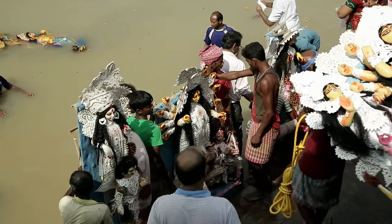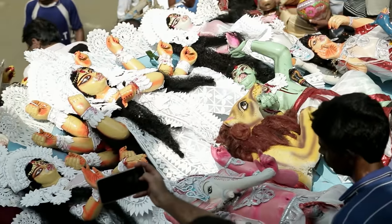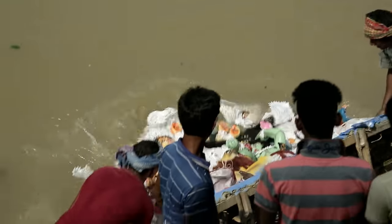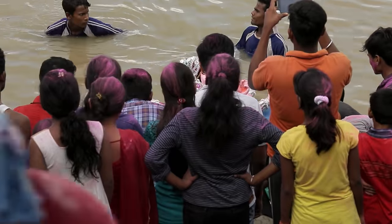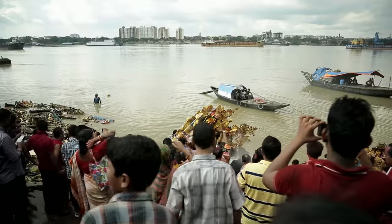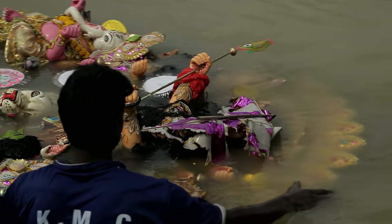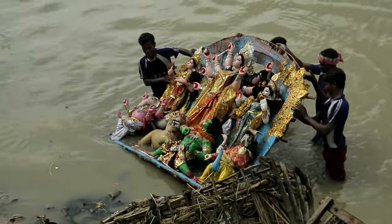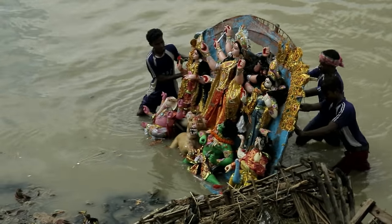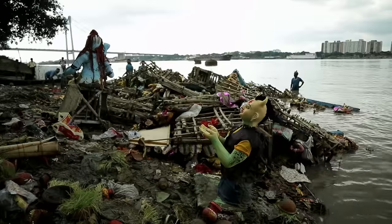At one time on this particular day, hundreds of thousands of divine images could be seen floating in the Ganges and the country's other rivers. But for some years now, the requirements of environmental protection have curbed this practice. The altars and effigies of deities are still thrown into the water, but the refuse collection services fish them out of the Ganges again and dispose of them. Nothing remains of the lovingly made sculptures with their brocade fabrics, their colours, and their wigs.